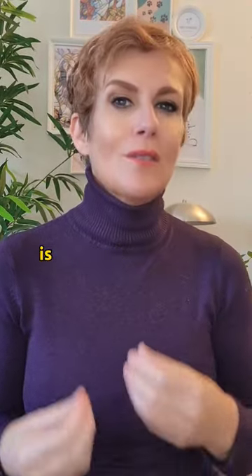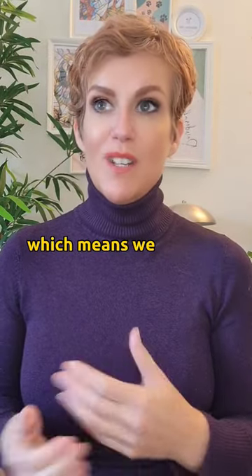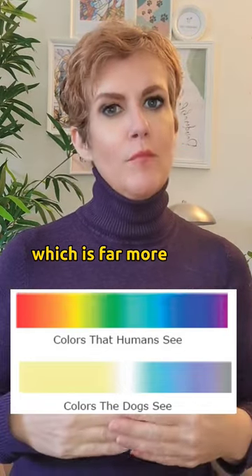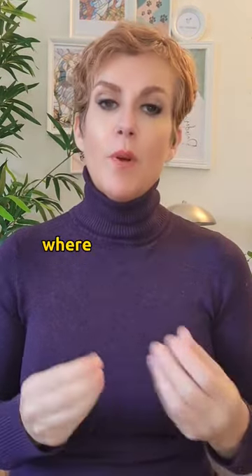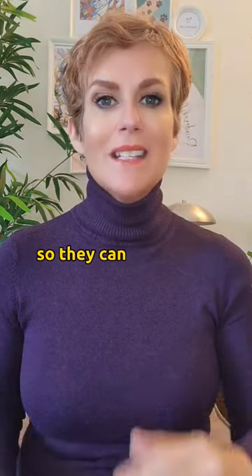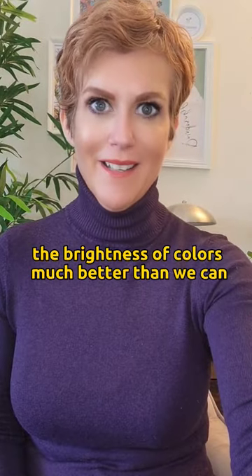The way that we can see is through a system of cones and rods. Humans have more cones, which means we can see a broader spectrum of color. Dogs do see color, which is far more muted. Rods allow us to see the brightness of different colors, and dogs have more rods, so they can distinguish between the brightness of colors much better than we can.